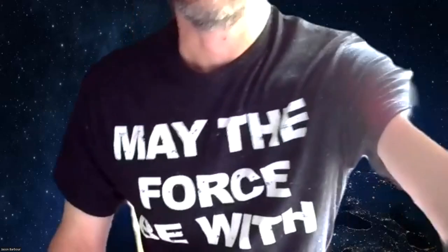Greetings, everyone. Dr. B here again, talking about Module 6. This is the second Module 6 video. Last time I had my Harry Potter shirt on, but I did switch to my May the Force Be With You shirt. Seems very appropriate for this module. Let's go ahead and get started.